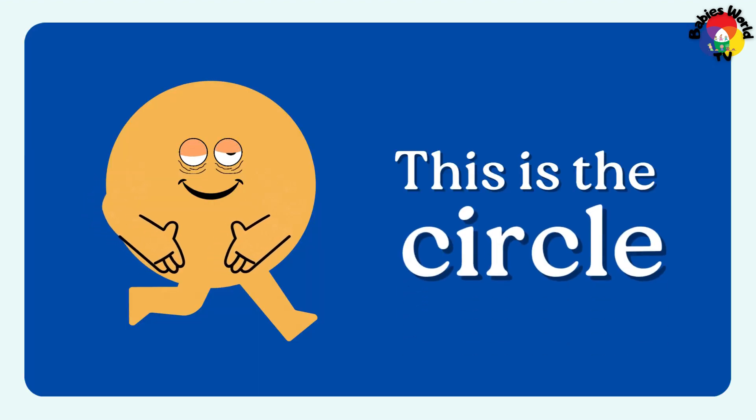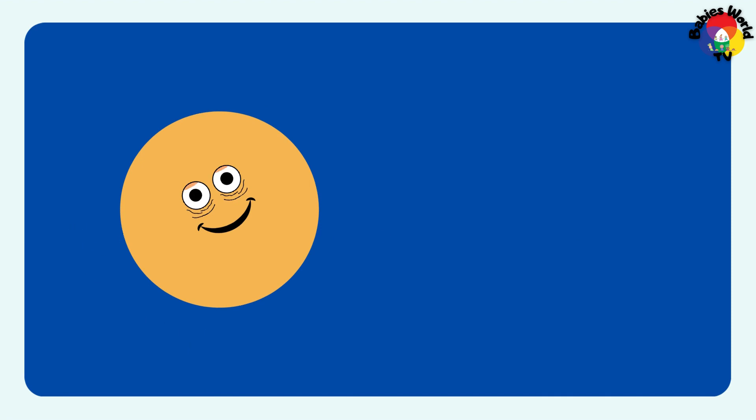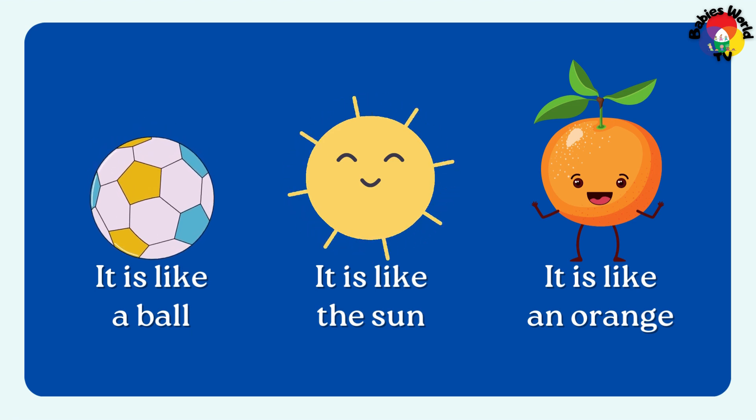This is the circle. It rolls around and round. It is like a ball. It is like the sun. It is like an orange.